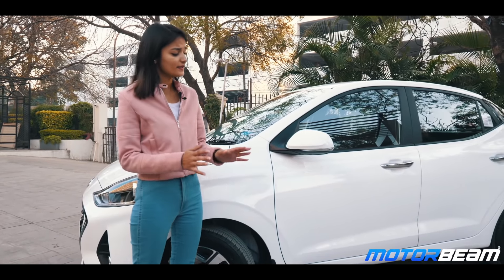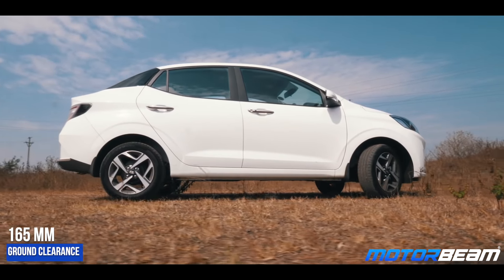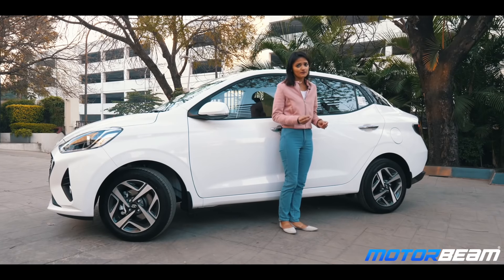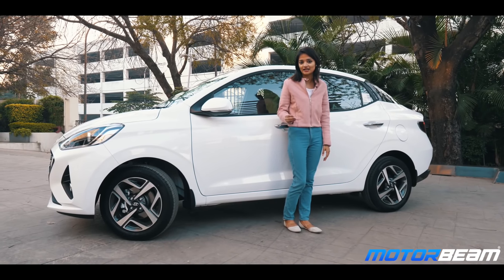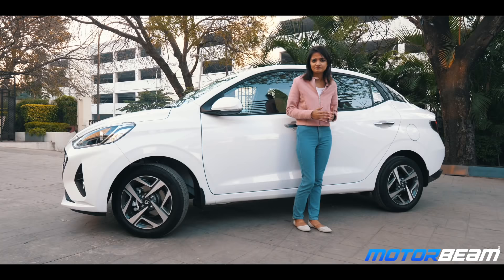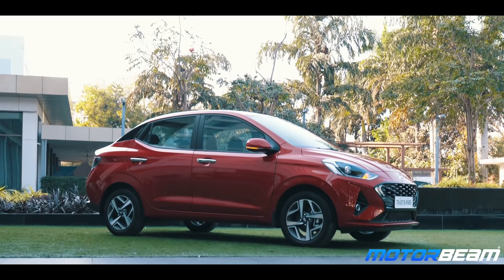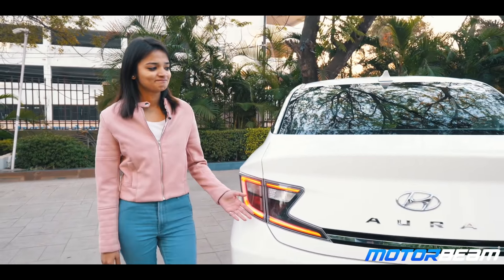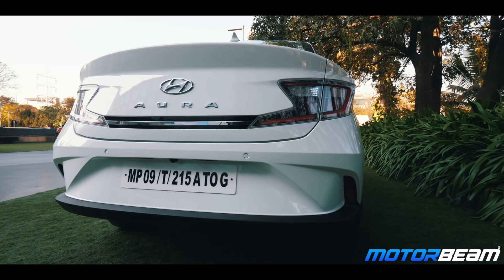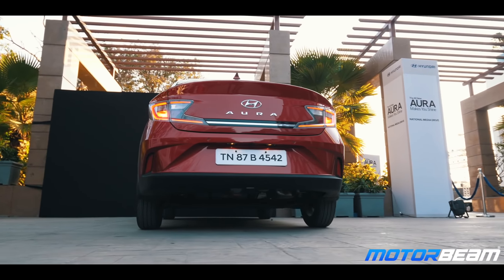The air dam is bigger and honeycombed in shape, whereas the fog lamps are similarly placed. Even as we move to the side, this compact sedan has an uncanny resemblance to the hatchback up until the B-pillar. From there it gets a sloping roofline. Making it different are its uniquely styled 15-inch alloy wheels, chrome door handles, body-coloured outside rear-view mirrors, and a very strong body line. The rear, in my opinion, looks a little bit overdone and busy, but since beauty lies in the eye of the beholder, it is for you to decide.